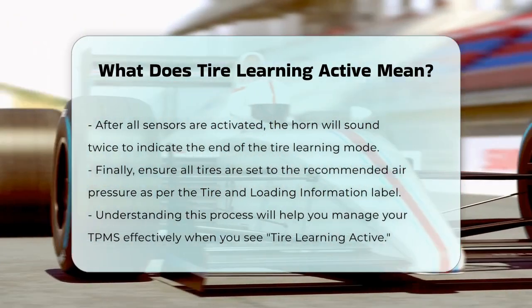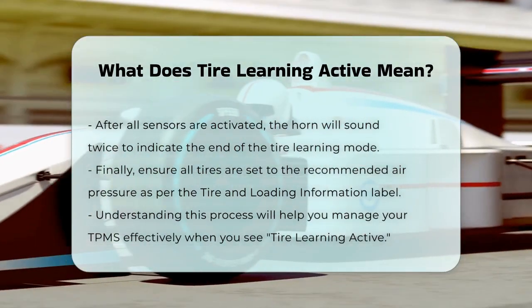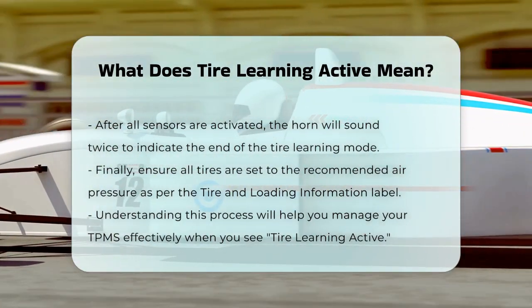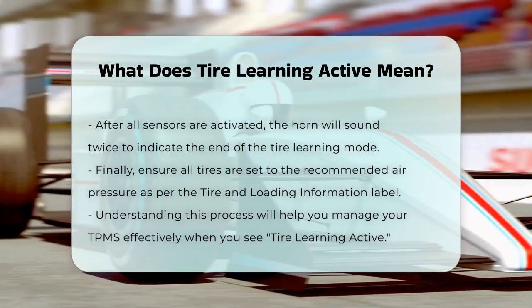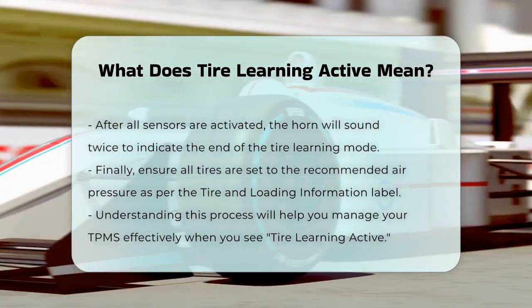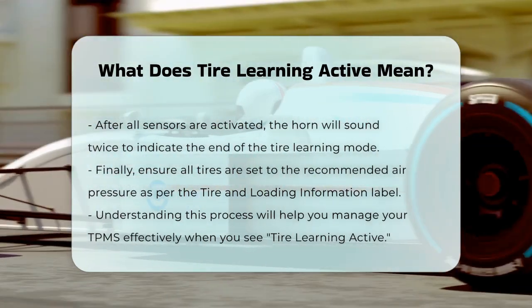Finally, make sure to set all four tires to the recommended air pressure level as indicated on the Tire and Loading Information label. So the next time you see Tire Learning Active, you'll know exactly what to do to get your TPMS system back on track.